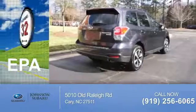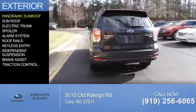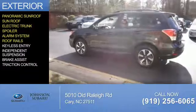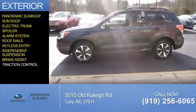Great fuel efficiency saves you money by requiring fewer trips to the gas station. The features include a panoramic sunroof, electric trunk, a spoiler, an alarm system, roof rails, keyless entry, independent suspension, brake assist, and traction control.